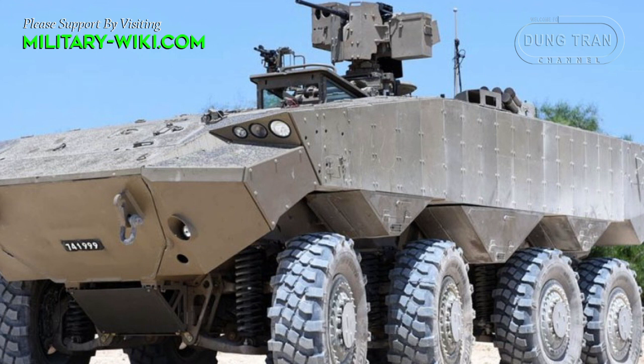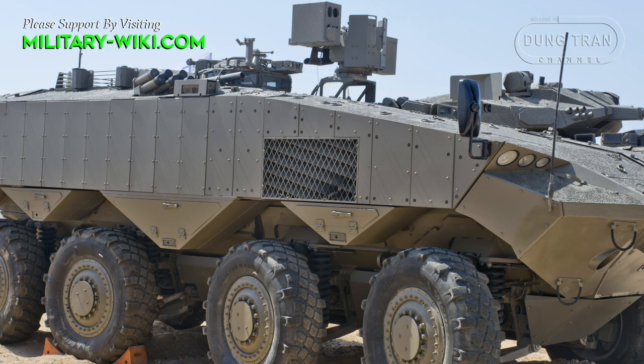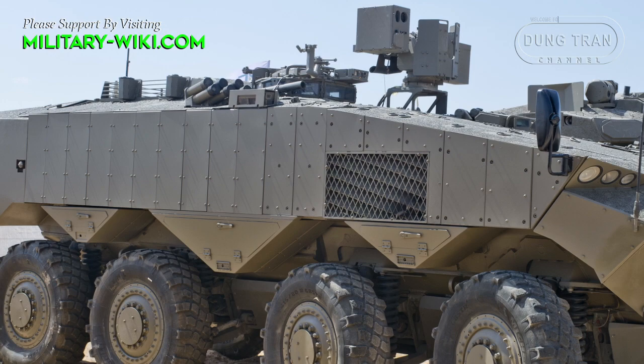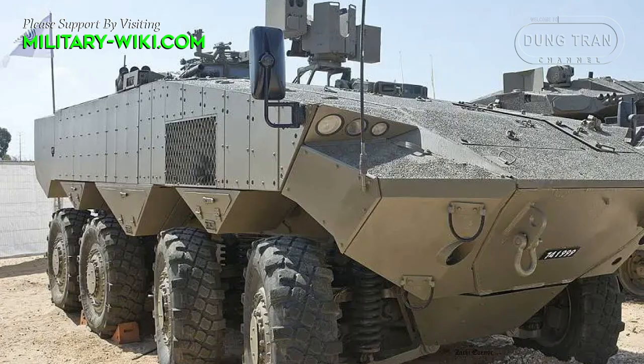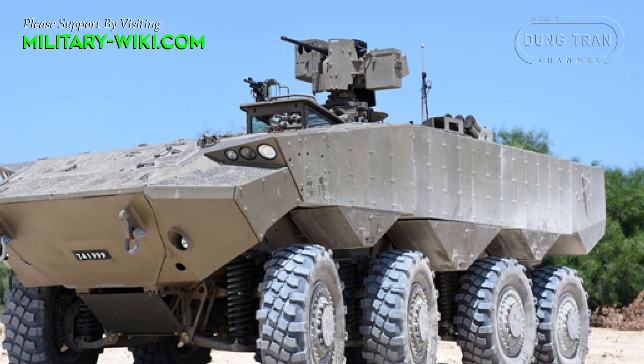The Israel Defense Forces officially received the first Eitan armored fighting vehicles, according to Elbit Systems. The 8x8 Eitan armored vehicle will replace the aging M113 armored personnel carriers in service with the Israel Defense Forces. The vehicle has completed tests of combat ability, operation, electronic systems, and especially the Iron Fist active protection system against attacks from anti-tank weapons.